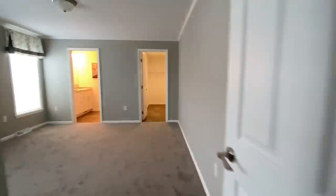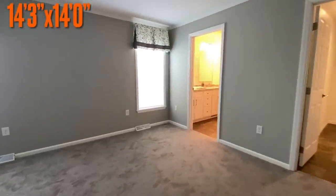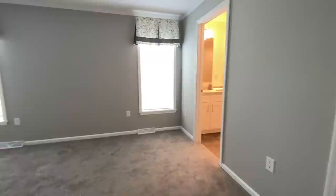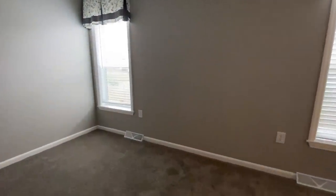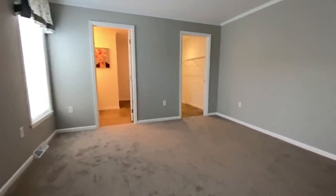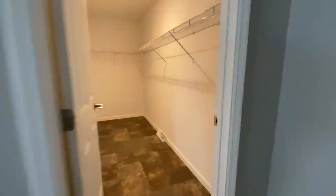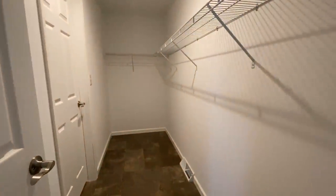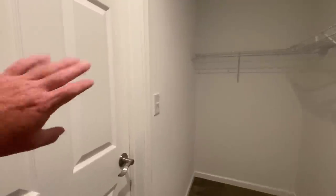Coming into the master bedroom — a nice master bedroom, you can get a king-sized bed in here. The closet has two different entrance points: you can come in through the bedroom, and there's also access from the bathroom as well.